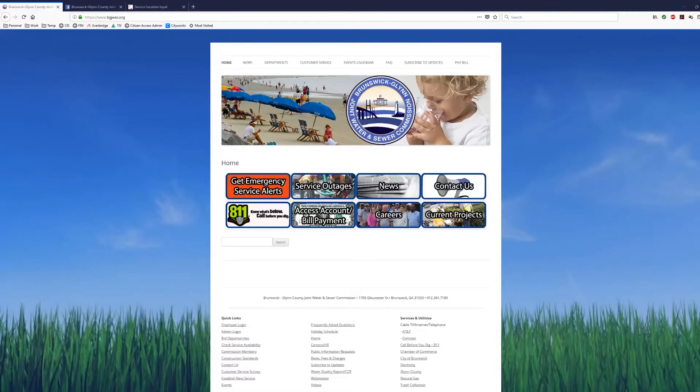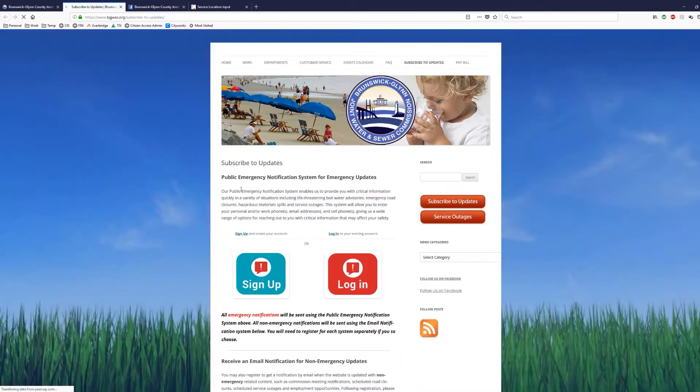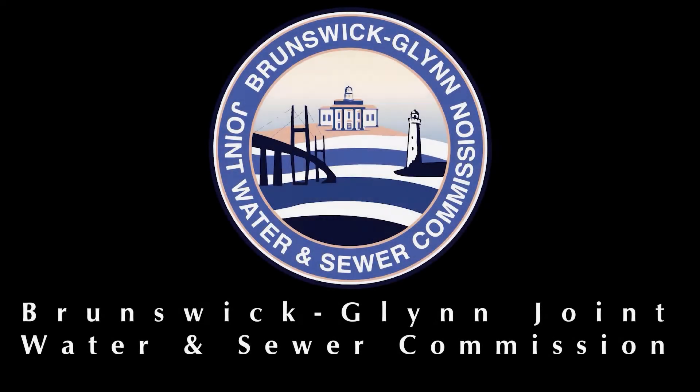If you experience a system pressure loss, we are standing by 24 hours a day, 365 days a year to help restore your service. Please visit our website now and click the red Get Emergency Service Alerts button to get these emergency service notifications sent to you anytime there's a problem that affects your pressure. So there you have it — gravity keeps your flow going. Every day, the staff of the JWSC is here to serve you.